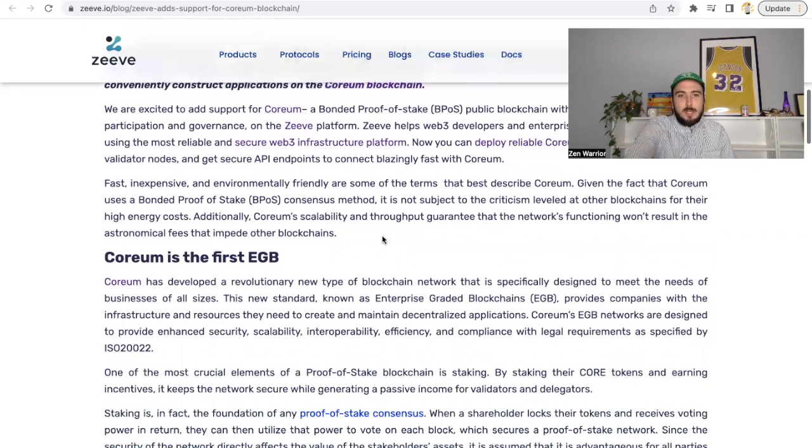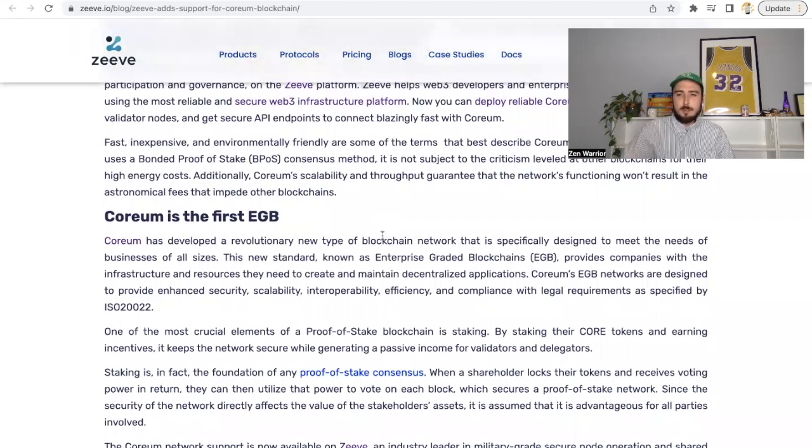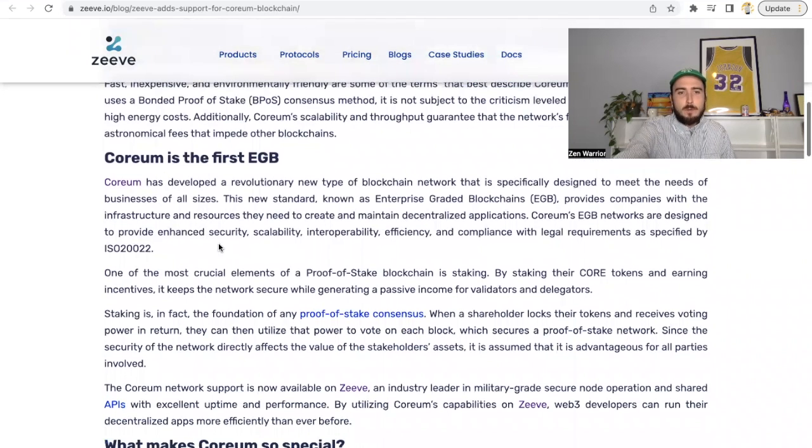Corium is the first EGB. Corium has developed a revolutionary type of blockchain network specifically designed to meet the needs of businesses of all sizes. This new standard, known as Enterprise Graded Blockchain (EGB), provides companies with the infrastructure to create and maintain decentralized applications. Corium's EGB networks provide enhanced security, scalability, interoperability, efficiency, and compliance with legal requirements as specified by ISO 20022. Everybody talks about ISO 20022 but nobody talks about Corium — it's the biggest hidden ISO 20022 project out there.